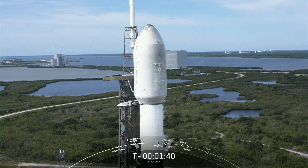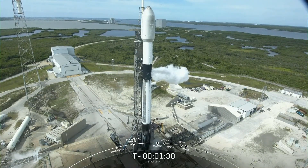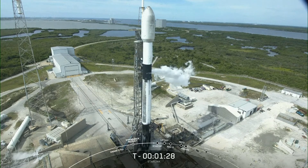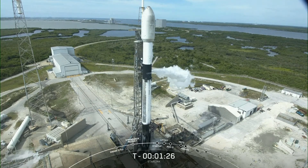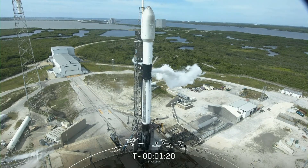Falcon 9 is now fully loaded with 1 million pounds of fuel and liquid oxygen. The booster you see on your screen is flying for the eighth time today, having previously supported SES-22, iSpace's Hakuto-R Mission 1, Hispasat Amazonas Nexus, CRS-27, and three Starlink missions.